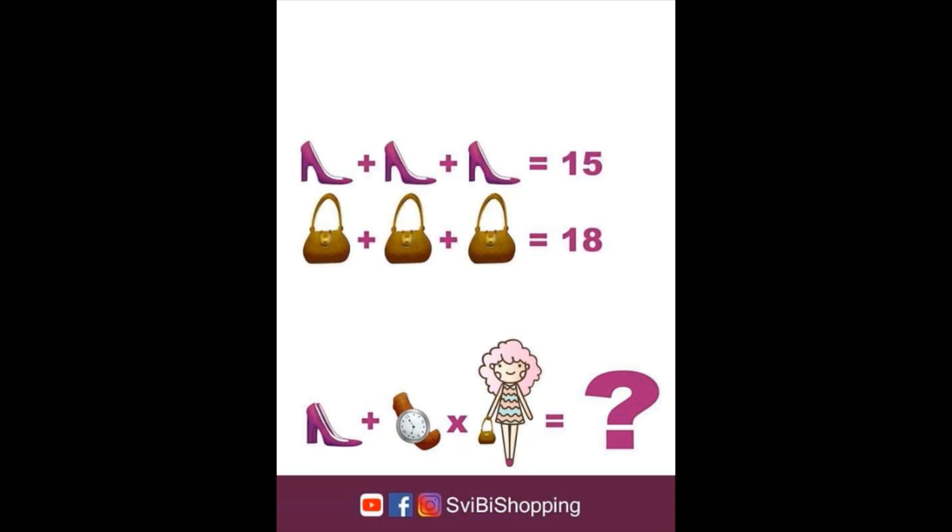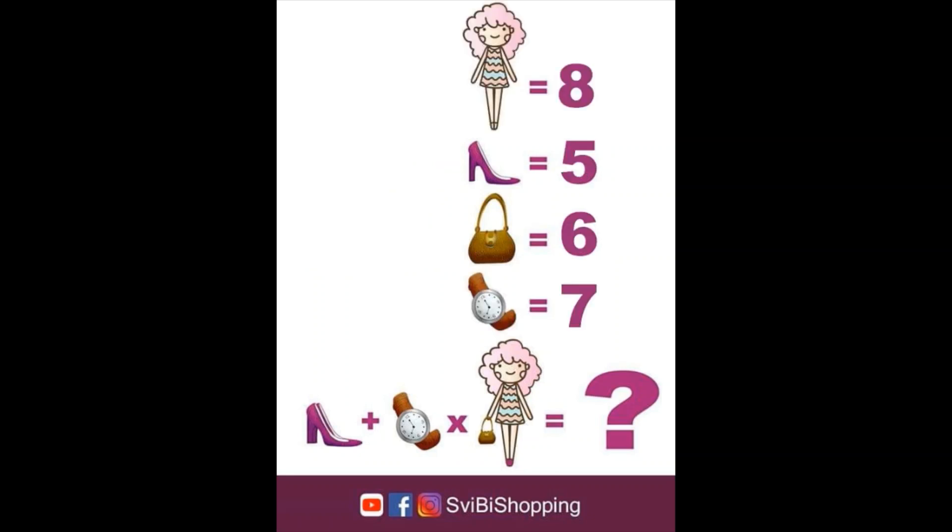Lines 2 and 3 are not that hard. Shoe plus shoe plus shoe equals 15, so one shoe must be 5. And handbag plus handbag plus handbag equals 18, so one bag must be 6. Now we have the value of each item: girl equals 8, shoe equals 5, handbag equals 6, and watch equals 7. Time to go to the last line — but before that, a message from our sponsor.